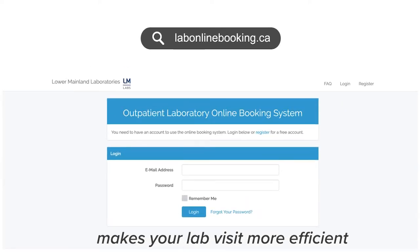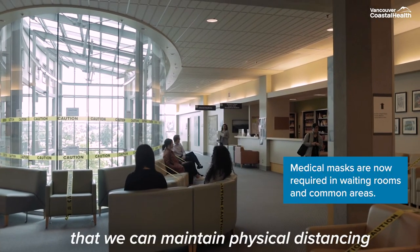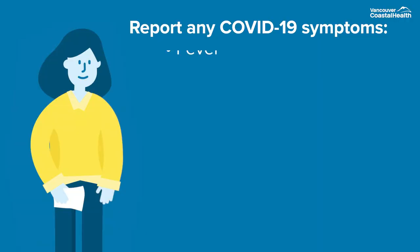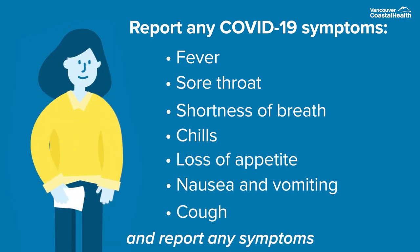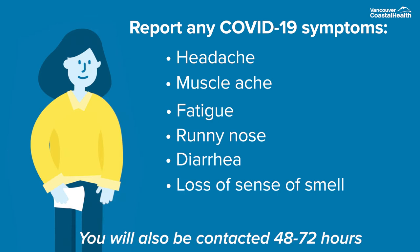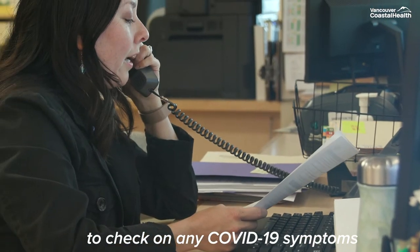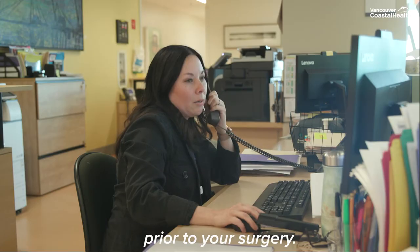Booking an appointment makes your lab visit more efficient and helps us ensure that we can maintain physical distancing in our waiting rooms and common areas. Monitor yourself for COVID-19 symptoms and report any symptoms to your doctor prior to the day of the surgery. You will also be contacted 48 to 72 hours before your surgery to check on any COVID-19 symptoms and may be asked to take a COVID-19 test prior to your surgery.